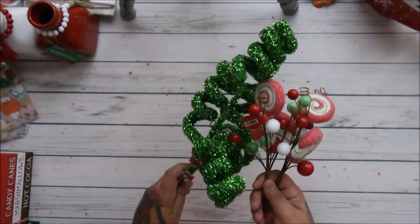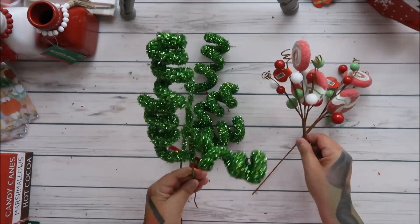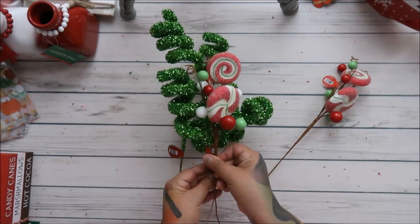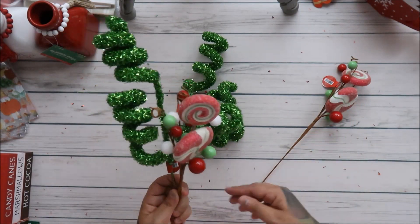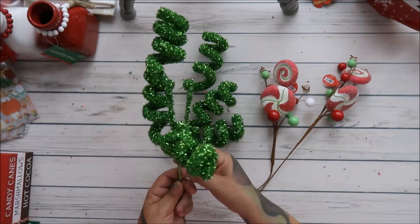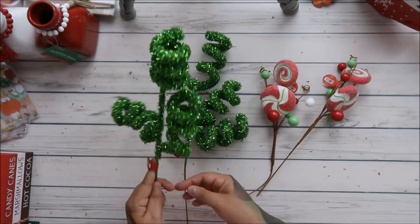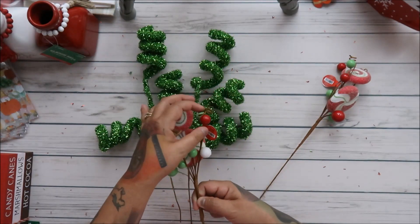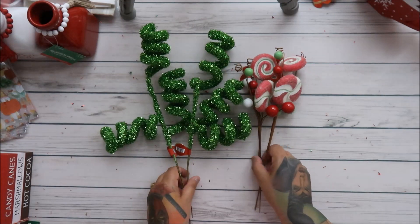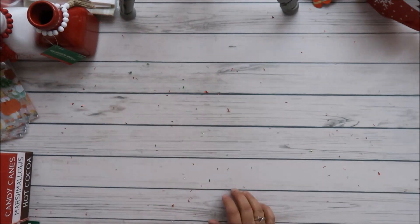I love doing sprigs and putting arrangements together. These were $3.99 each — they're a little spendy but you know, it's the times. You can't complain too much, I mean you can complain, but you still gotta buy it!